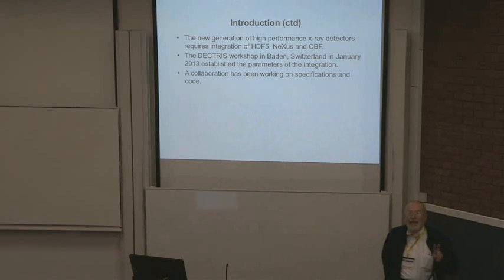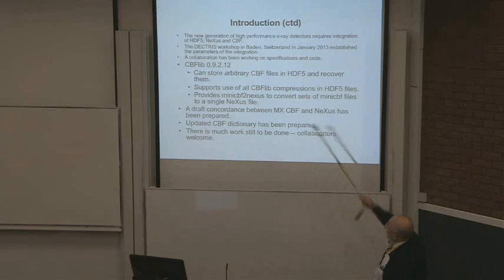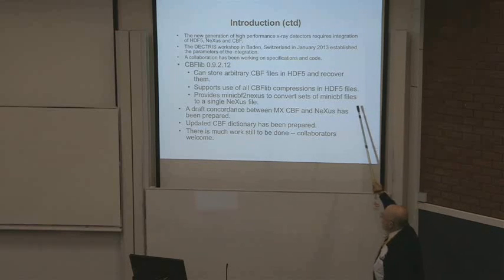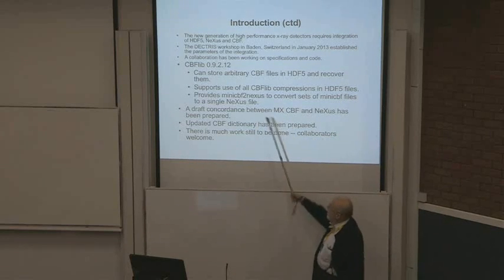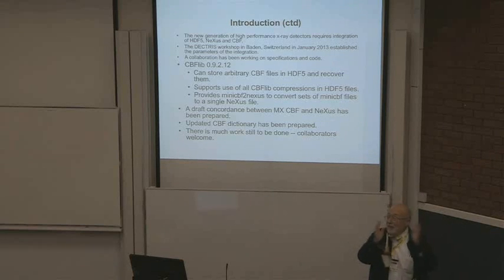This is something some of us have been working on for two decades. We just got an agreement — this is like watching paint dry. The collaboration has been working on specifications in code. The API, CBFlib 09.2.12, can store arbitrary CBF files in HDF5 and recover them. It supports use of all CBFlib compression in HDF5 files. It provides mini-CBF to Nexus to convert sets of mini-CBF files to a single Nexus file — something Jonathan Sloan worked on, very important. It's part of stopping the breaking of file systems by aggregating separate mini-CBF files into a bigger HDF file.